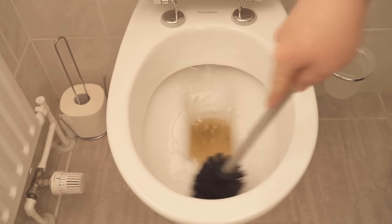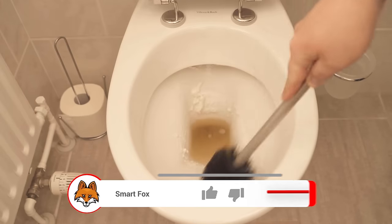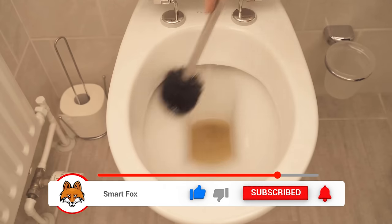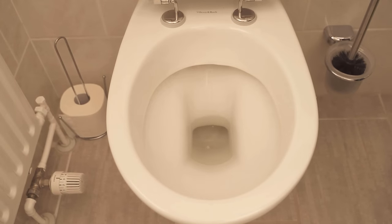But right away I want to show you what really works even better here and what you certainly like a little better. Here you now have to wipe everything only once with the toilet brush, rinse, and everything is clean again.